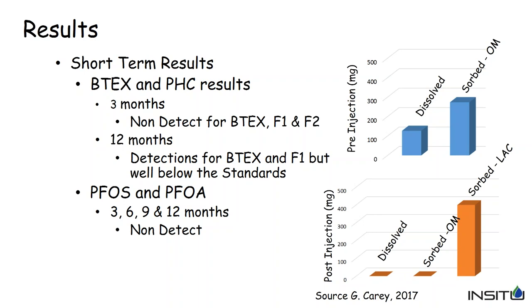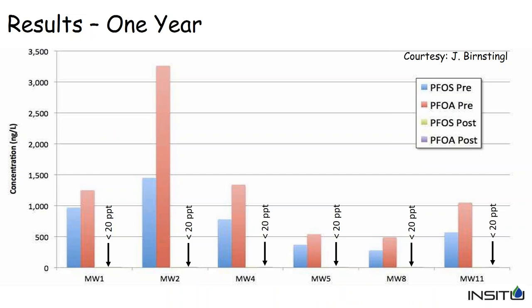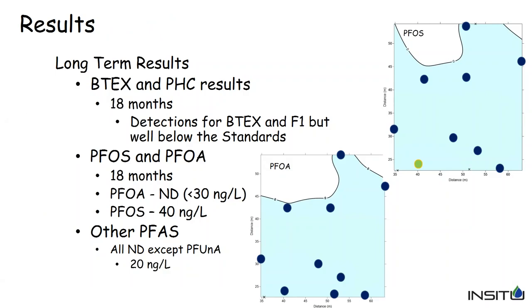At 12 months, we did get some detections for BTEX and F1 compounds, but they were still well below the standards we're shooting for. Dr. Carey did some very interesting modeling showing that once PlumeStop is injected, all the PFOS and PFOA would basically absorb onto the activated carbon versus being in the dissolved phase or sorbed on organic matter within the aquifer. After one year, we had no detections of PFOS or PFOA in any of the wells — all less than 20 parts per trillion.